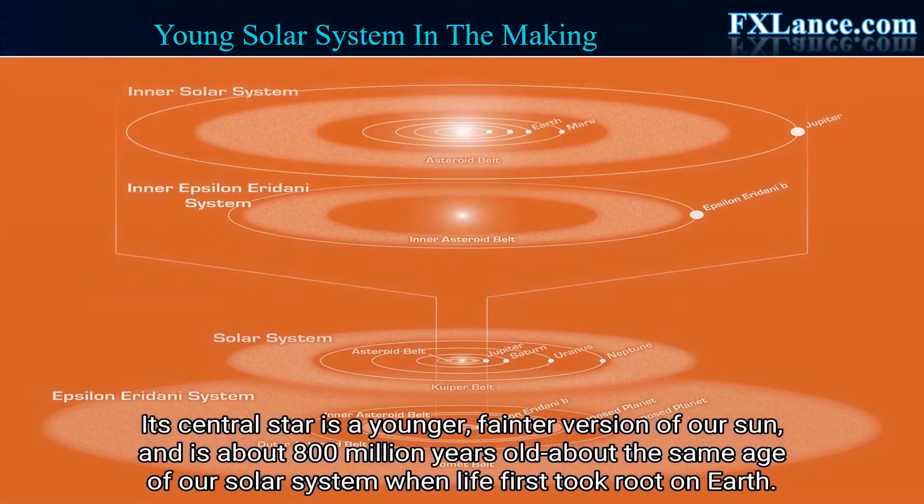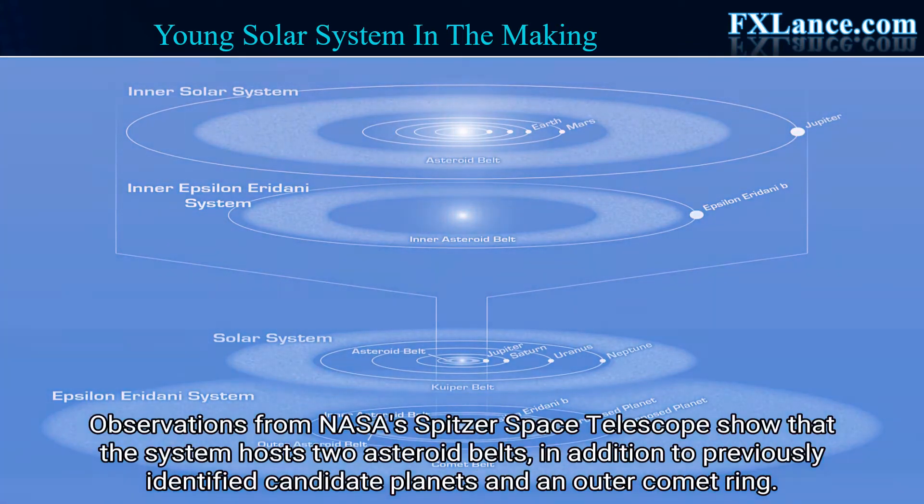Its central star is a younger, fainter version of our Sun, and is about 800 million years old — about the same age of our solar system when life first took root on Earth. Observations from NASA's Spitzer Space Telescope show that the system hosts two asteroid belts,